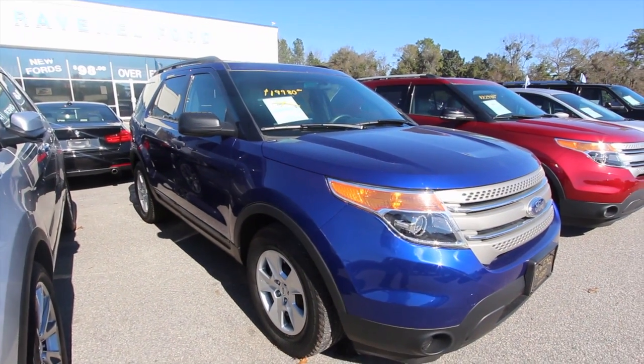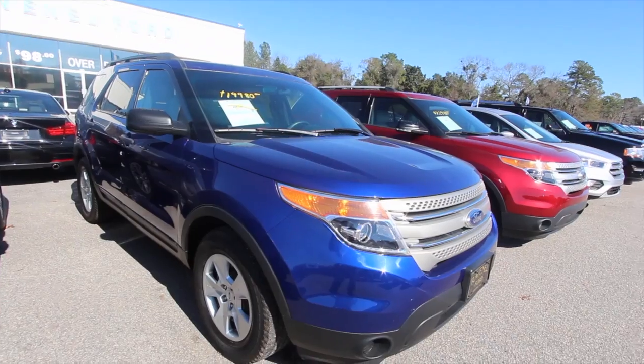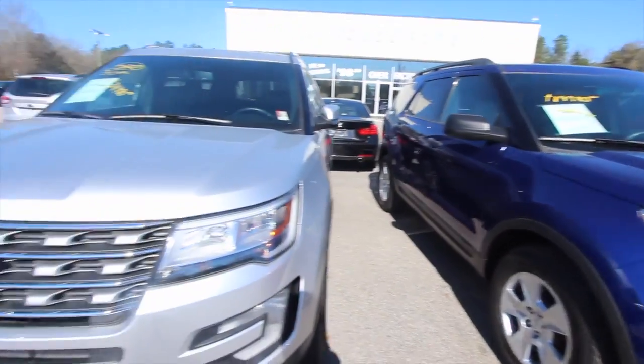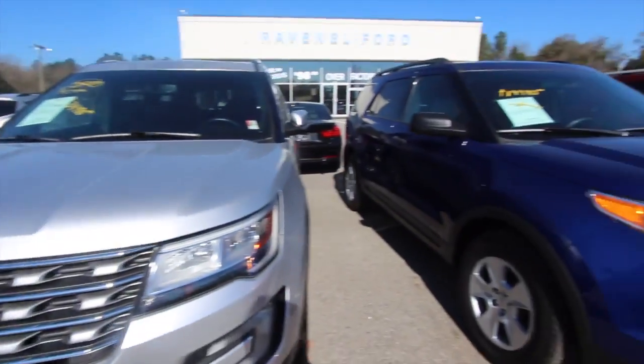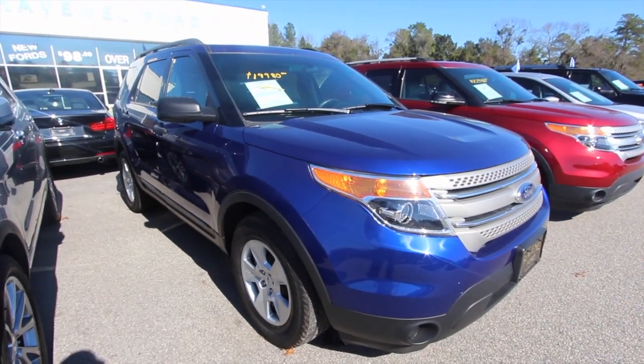Come on down and see us at Ravenel Ford. If you like the Explorer and you're watching on YouTube, send us a comment — let us know what you think about this vehicle and subscribe to our channel. We've got a ton of videos on here and we're putting them up every single day. We'll see you soon from Ravenel Ford. Have a great day.